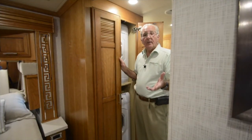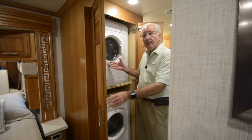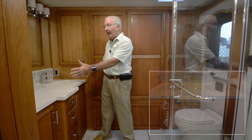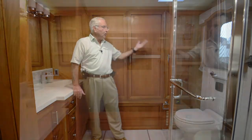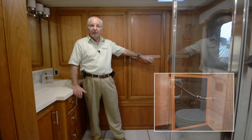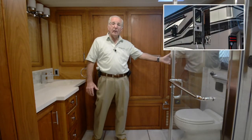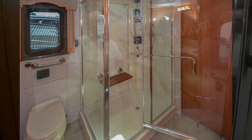Entering the master bath, cabinetry hides a stacked washer and dryer. The bathroom in this 4369 Ventana is very similar to the Dutch Star of the same floor plan, featuring dual vanity sinks on the passenger side, a large wardrobe with a safe for valuables, a commode, an emergency egress door, and a very large glass shower enclosure with a fold-down seat.